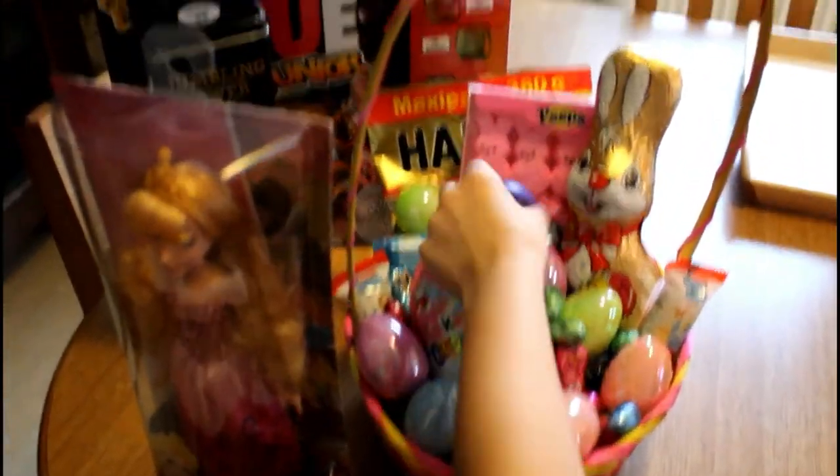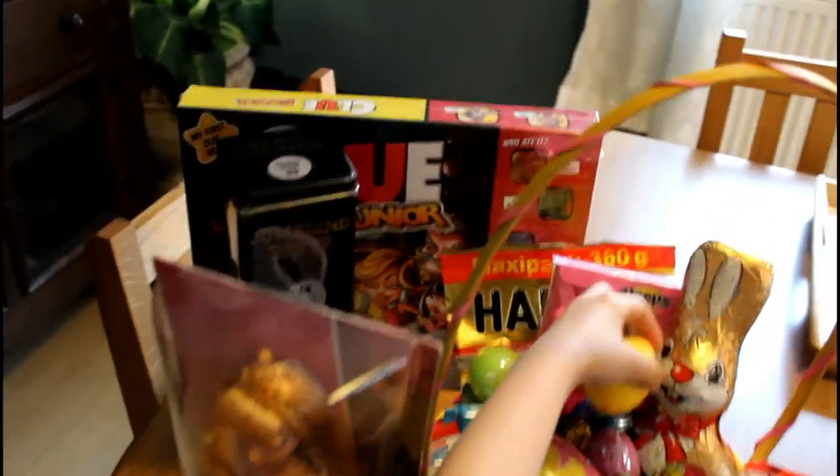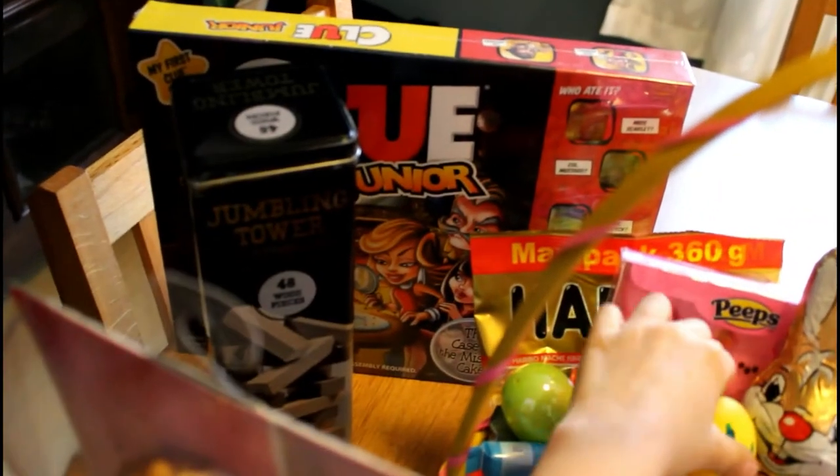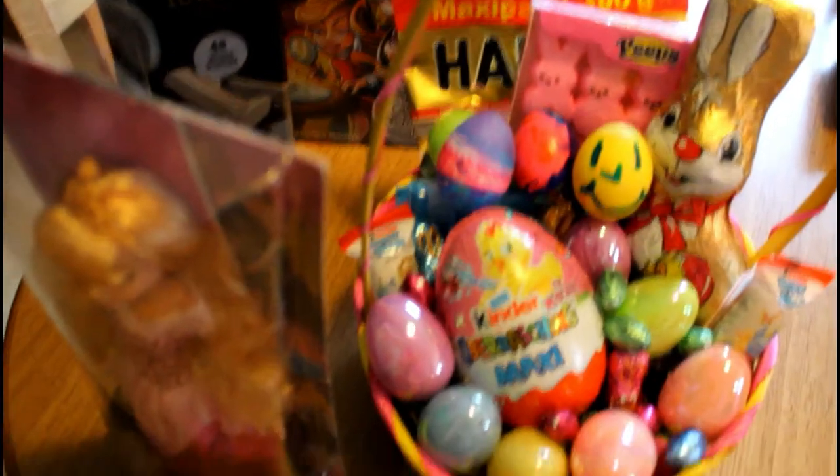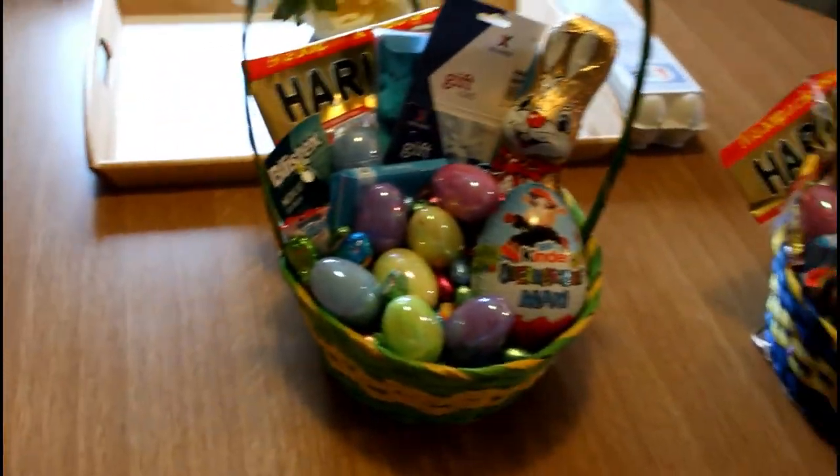It's time for breakfast and coffee! We'll have to play this game tonight. Which one? Clue! It's a neat game — have you ever played it, Haley? No. These Kinder eggs are so cool, I wonder what's inside.